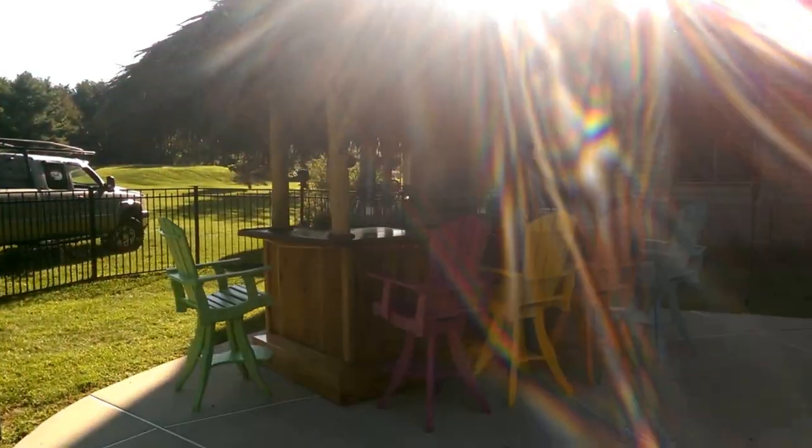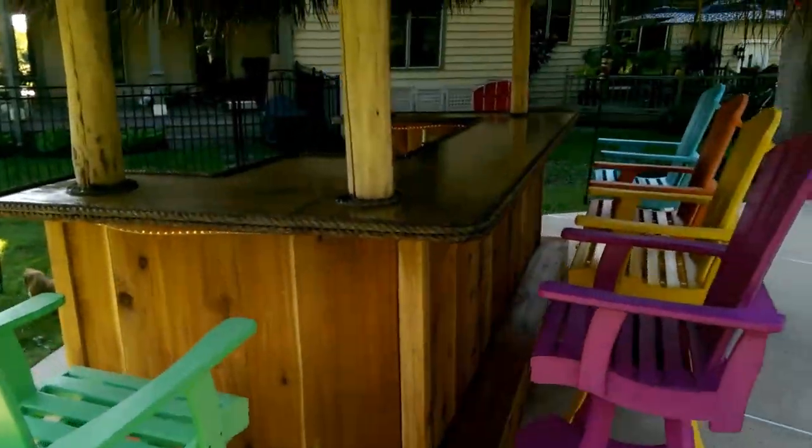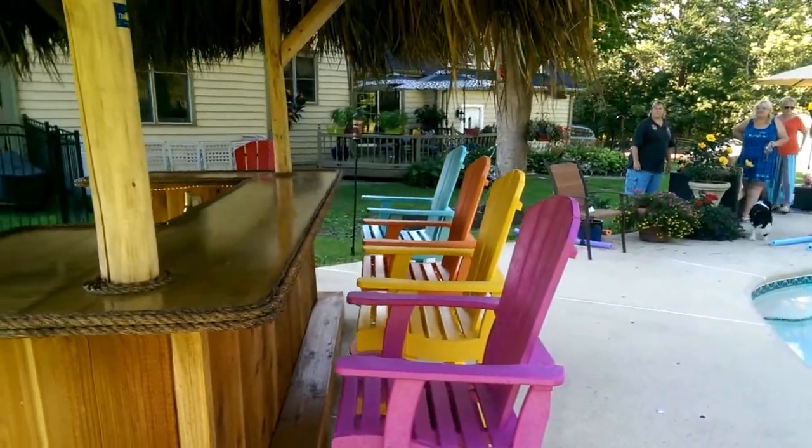Pipersville, PA. Ten by five tiki bar — sun's in my way. Got some very colorful chairs.